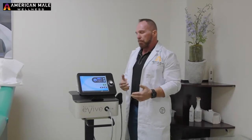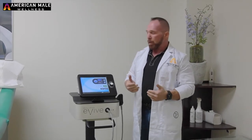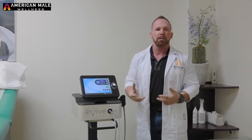First of all, what happens as we age is we've seen issues where you get less blood flow, less nerve innervation in the area of the penis. This could be caused by diabetes, cardiovascular disease, some type of injury, or plaque buildup in the arteries. Basically, you're getting less blood flow or less sensation in the area.